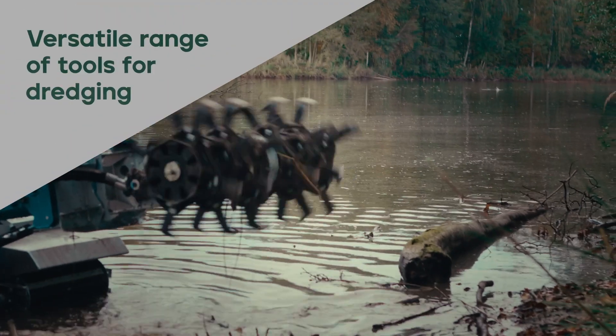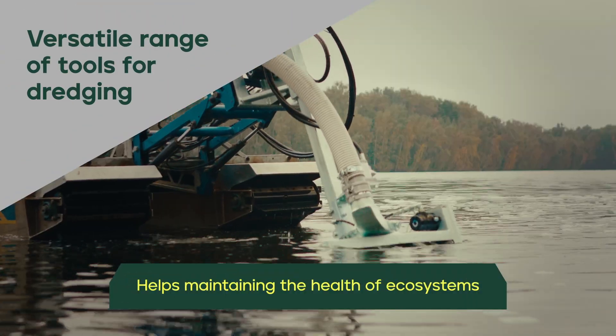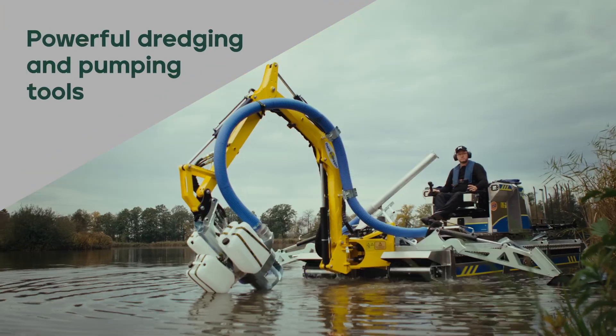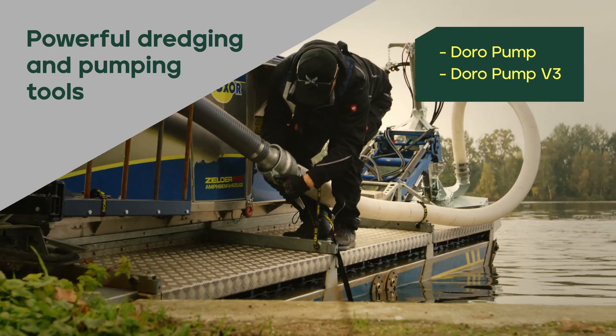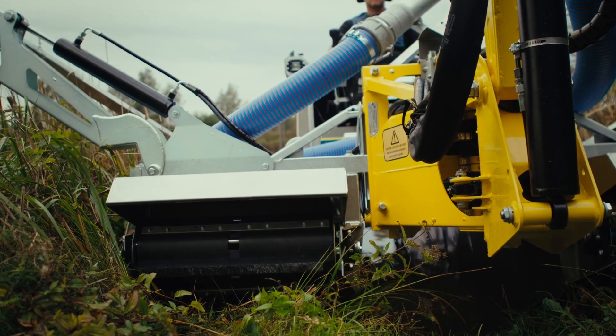Truxxer's versatile range of tools for dredging helps maintain the health of ecosystems. With powerful dredging and pumping tools, such as the Douro Pump and the Douro Pump V3, mounted on the fully amphibious Truxxer machine, the possibilities to carry out tough jobs in sensitive and difficult-to-access environments are endless.